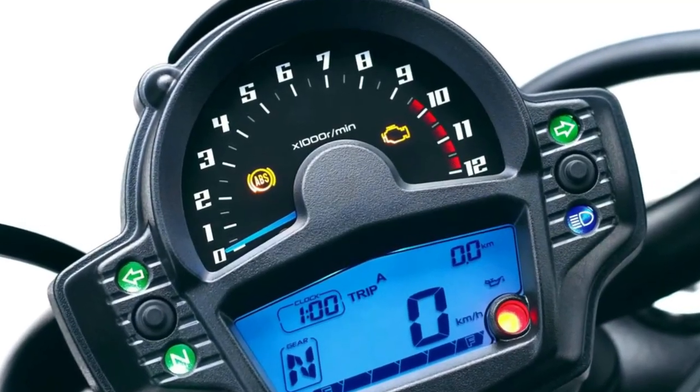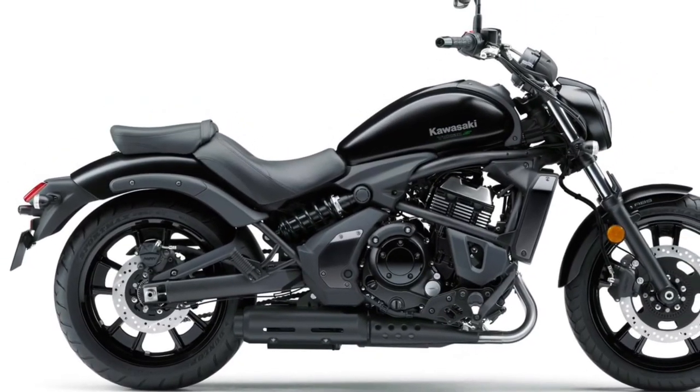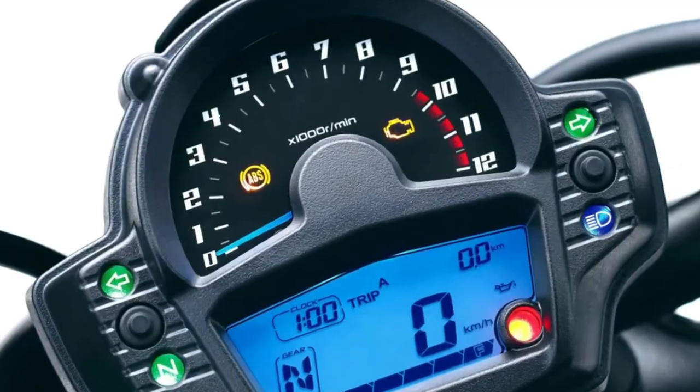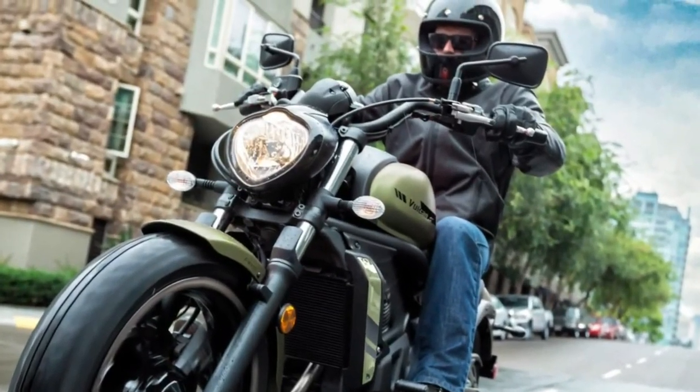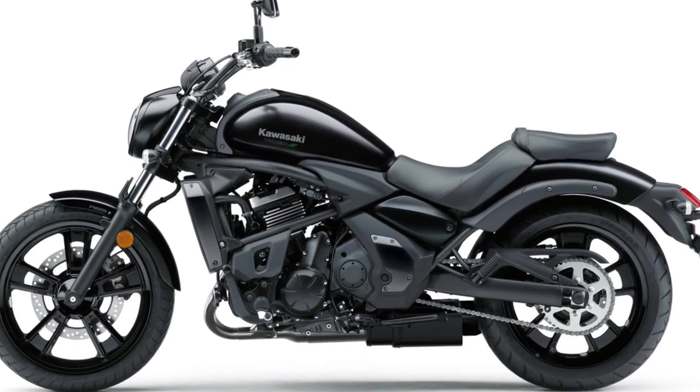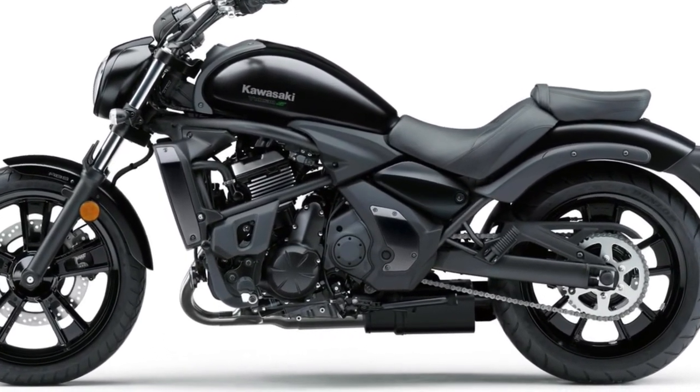Comfort is a primary focus of the 2025 Vulcan, with an updated seat design that offers greater cushioning and support. The seat height is adjustable, allowing riders to customize their riding position for optimal comfort. Additionally, the new adjustable windscreen provides improved wind protection, making long rides more enjoyable.